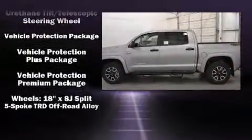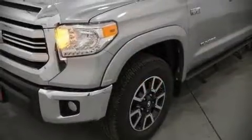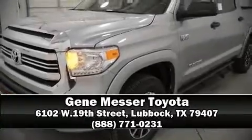Side curtain airbags deploy in extreme circumstances, shielding you and your passengers from collision forces. Our sales reps are knowledgeable and professional — come on in and take a test drive.